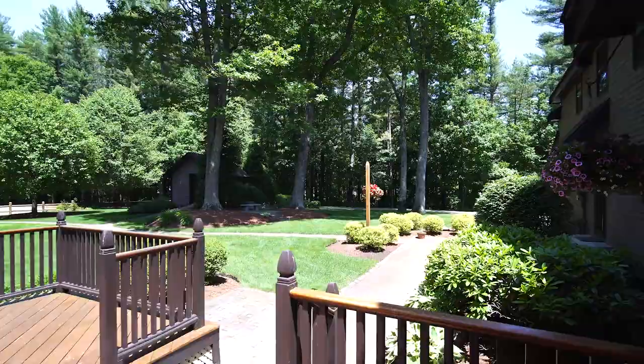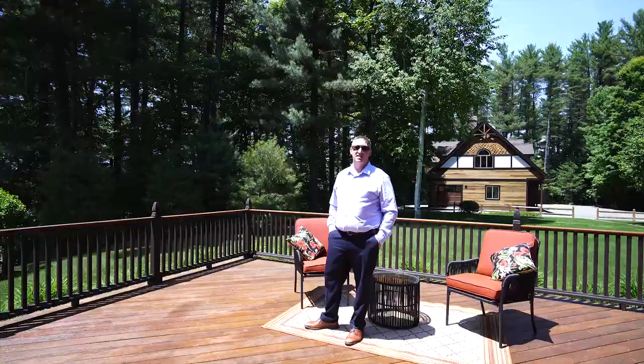Bring your entertaining outside onto the oversized deck, nestled among the tranquility of the surroundings.